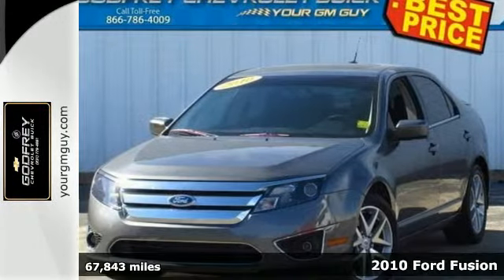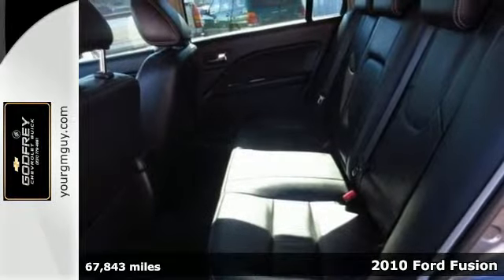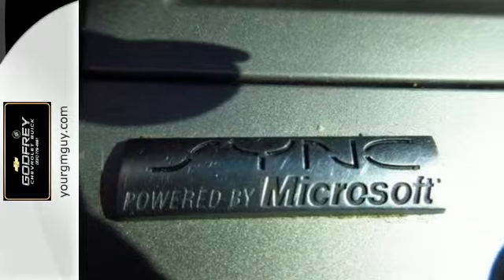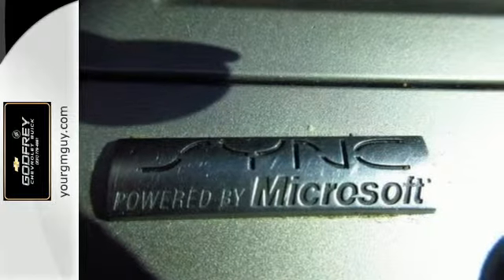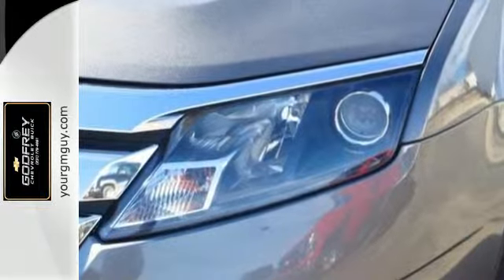Here's a 2010 Ford Fusion. Dare to compare the Fusion to any others in its class with its standard features including power mirrors, tilt and telescopic steering wheel, all-season tires, and a premium audio system with CD player and MP3 input.